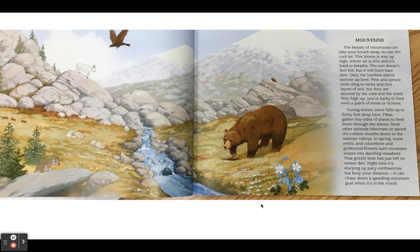The beauty of the mountains can take your breath away. So can the cool air. This biome is way up high, where air is thin and it's hard to breathe. The sun doesn't feel hot, but it will burn bare skin. Only the hardiest plants survive up here. Pine and spruce trees cling to rocks and thin layers of soil, but they are stunted by the cold and the wind. Very high up, you're lucky to find even a patch of moss or lichens. During winter, snow falls up to 30 feet deep here. Pikas gather hay piles of plants to feed them through the winter. Most other animals hibernate or spend the coldest months down in the warmer valleys.